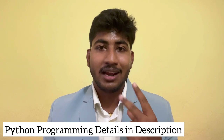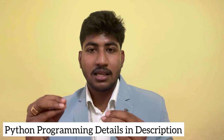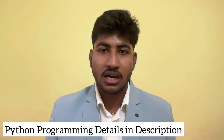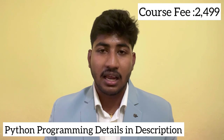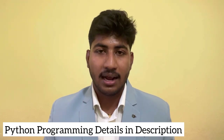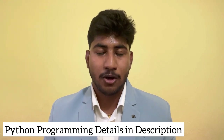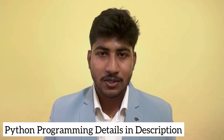We have also launched a Python programming course, along with digital marketing, resume building, and 3 more courses. These are paid courses with certificates. Students have live classes or recorded classes in the evening. The Python programming course package is 2499 rupees. You can download the app and see all the details in the description below.